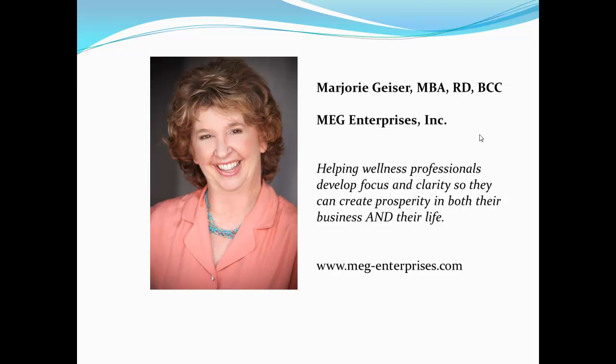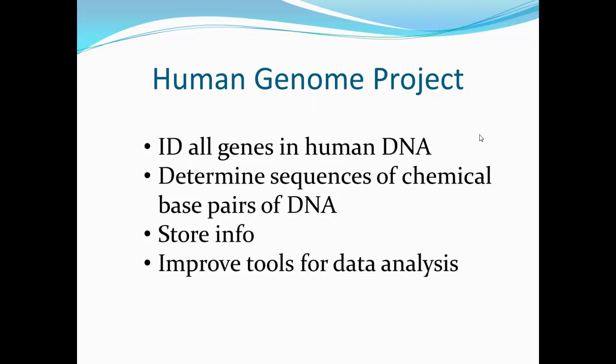Today I want to share with you the role that nutrition plays in genetics. In 1990, the Human Genome Project was started in order to identify all the genes in human DNA, determine the sequences of the chemical-based pairs that make up that DNA, store this info in databases, and improve tools for data analysis. As a result of this research, the field of genomics was created, which has helped medicine build on the knowledge gained to further the understanding of genetics to human health.